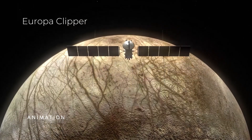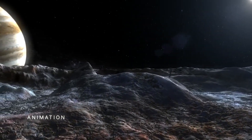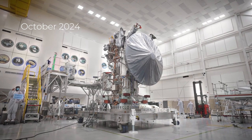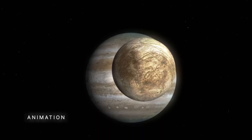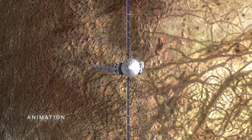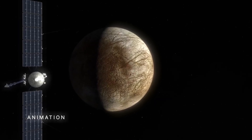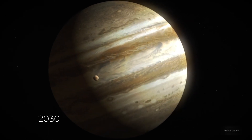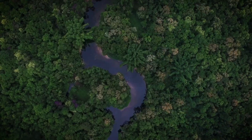Europa Clipper is one of NASA's most ambitious endeavors, aimed at studying the habitability of icy moons. Launched in October 2024, it was built to study Europa, long suspected to harbor a huge subsurface ocean beneath its thick icy shell. The Clipper mission is set to reach Europa in the 2030s, with its primary goal being to assess whether this moon can support life as we know it.